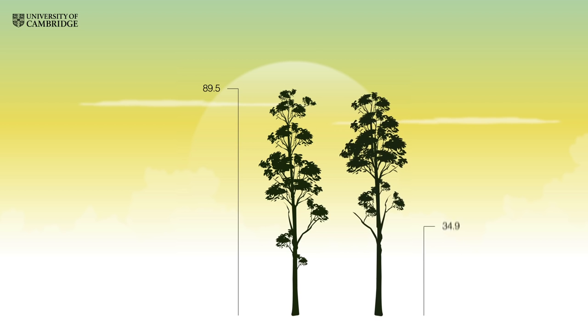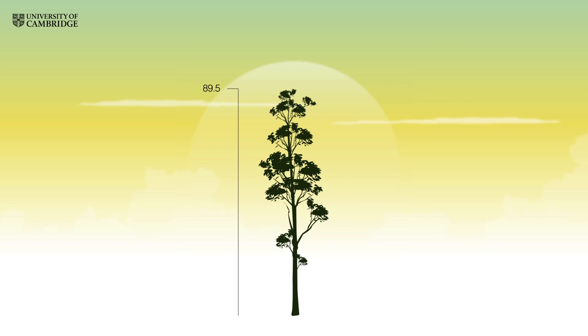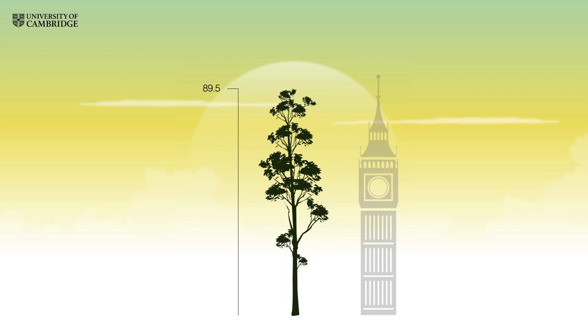The tree that currently holds the record is an 88.3 metre tall tree of the same species in Tawau Hills National Park in Malaysia. At this height, the tree is roughly equivalent to the height of 65 people standing on each other's shoulders, or 20 double-decker London buses. It's just a few metres short of London's Big Ben.